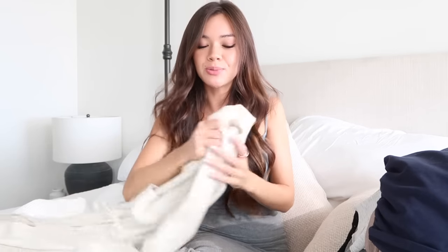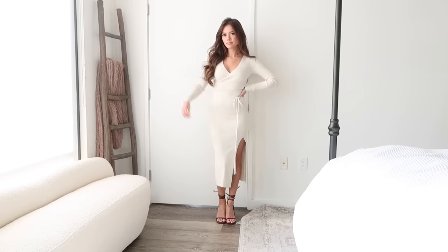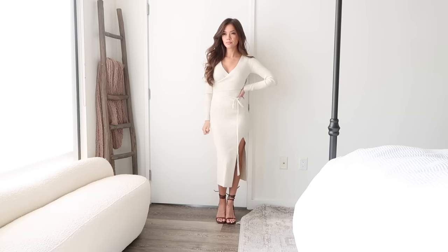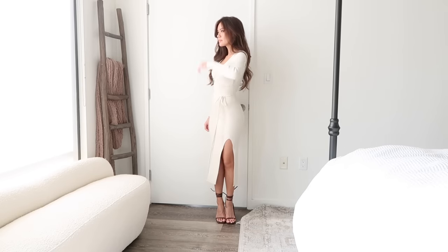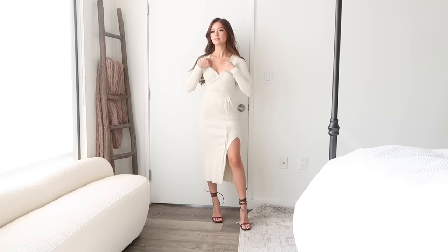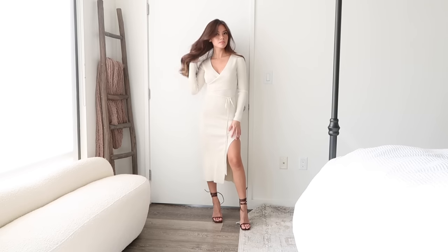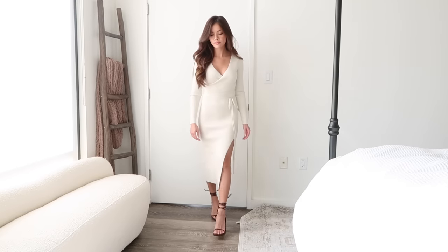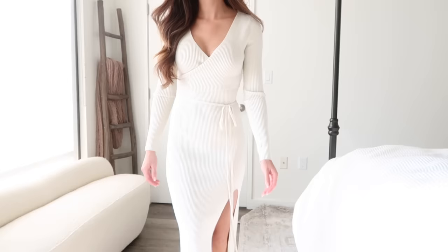I also got this dress, which I think is so beautiful. I have a similar color dress I got last year that I wore to a Christmas party, and this reminds me of that so much except this is a longer length. The other one is a shorter length, which I like because you still have a slit so you can wear knee-high boots and it still shows off the side there. And it's once again really really soft.